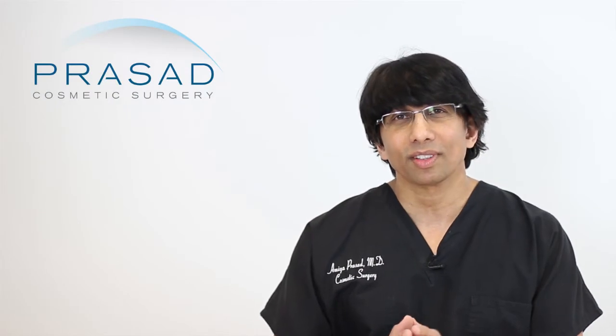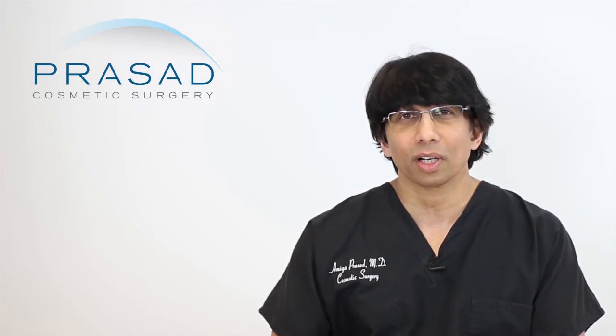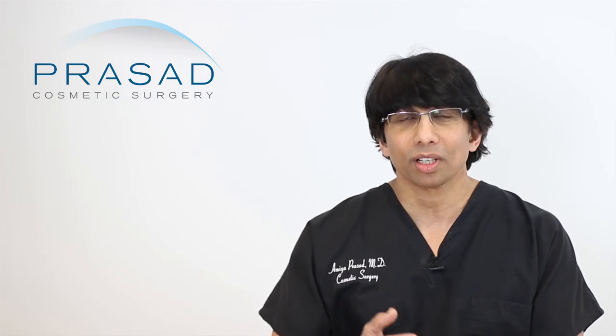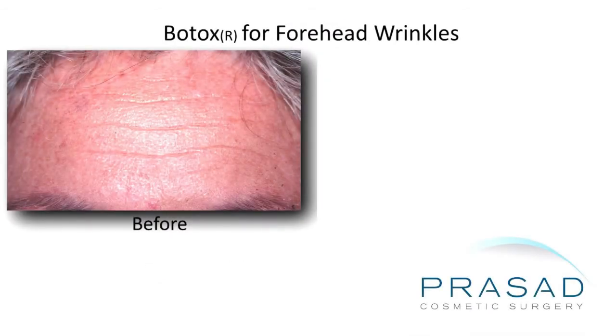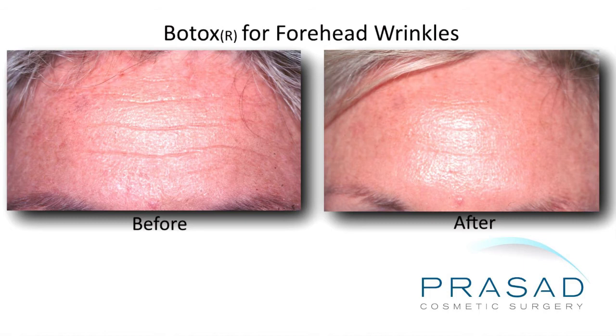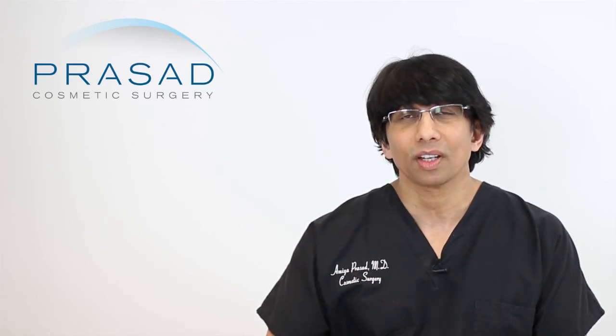A lot of times it's because there's a commoditization where the physician isn't involved in the planning. The patient comes to a spa and a non-physician says, 'This is the device we use for that — what kind of package would you like?' I look at things more globally. I would consider using platelet-rich plasma, possibly hyaluronic acid filler such as Restylane to help with the tear trough area, and maybe a neurotoxin like Botox to help with fine lines and wrinkles. I put into perspective for the patient the realistic potential benefits of these devices.